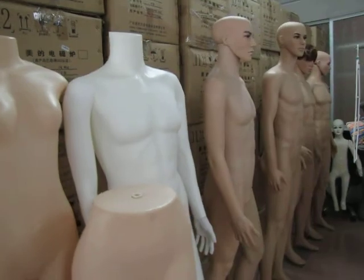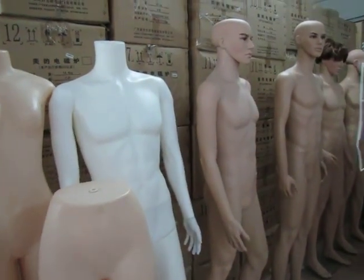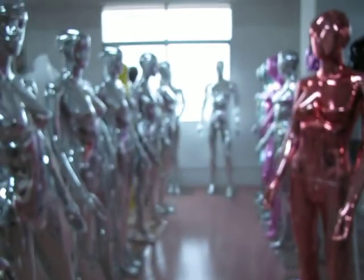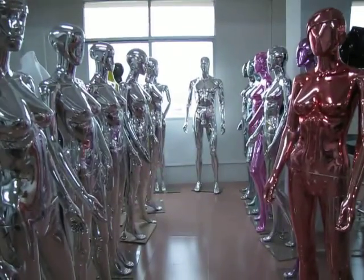And here is the plastic male mannequin. Here is the plating mannequin.